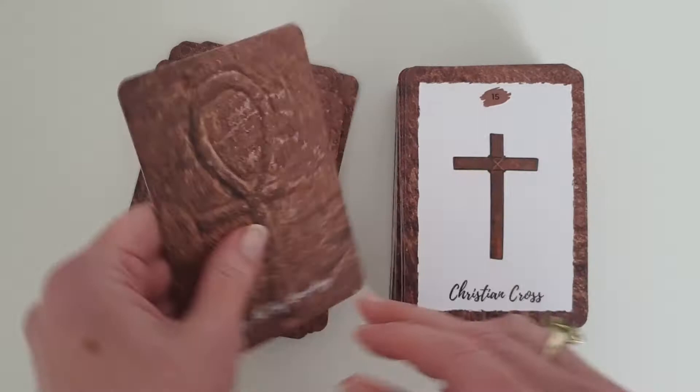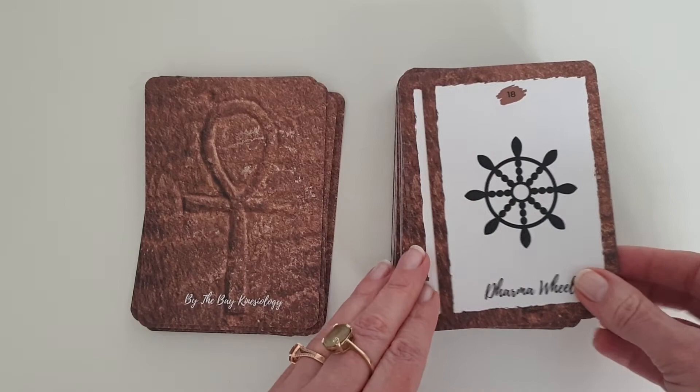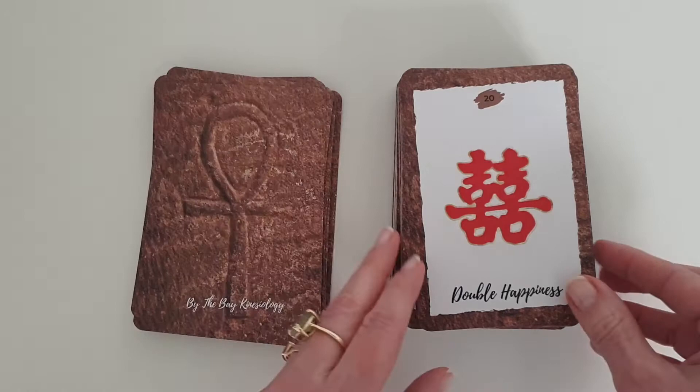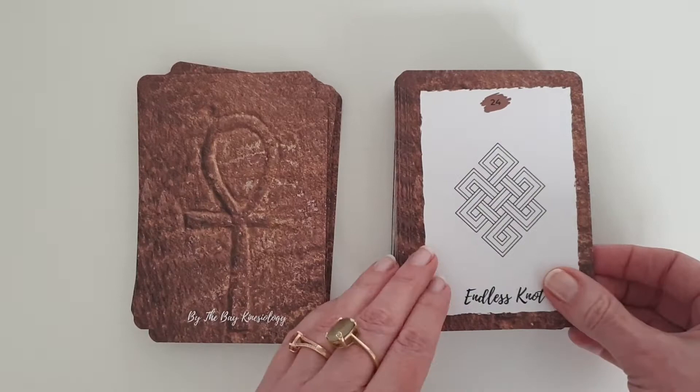Chaos Star, Chinese Dragon, Christian Cross, Comet, Conch Shell, Dharma Wheel, Dodecahedron — all the sacred geometry shapes are in this deck. Double Happiness, Dream Catcher, Birth Element — all the elements are in here too: Fire, Earth, Matter, Water, Wood.